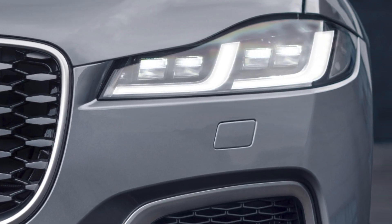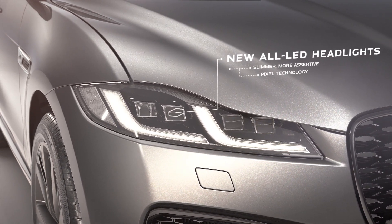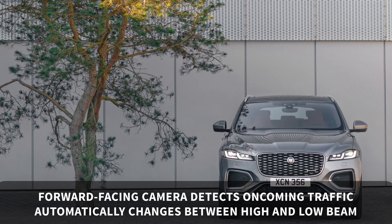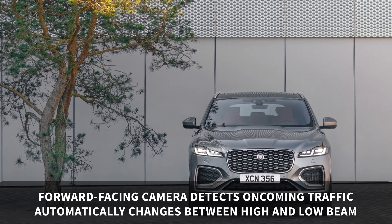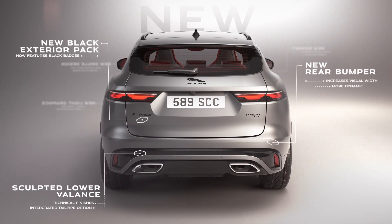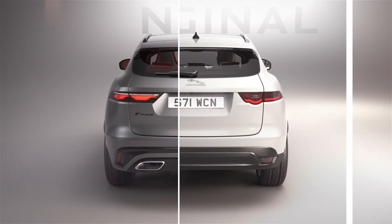There are also new super slim LED headlights and a smart double J daytime running light design. The forward-facing camera, fitted as standard, detects oncoming traffic and will automatically switch between high and low beam. The rear also gets a redesign, including Jaguar's double chicane graphic, which was first used on the I-Pace.